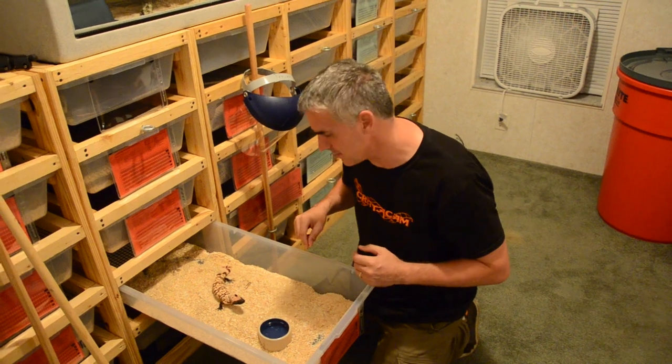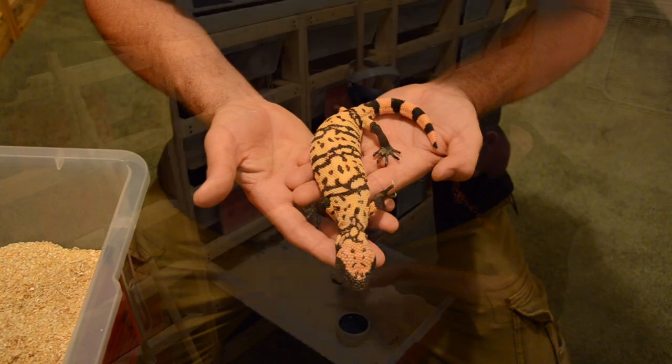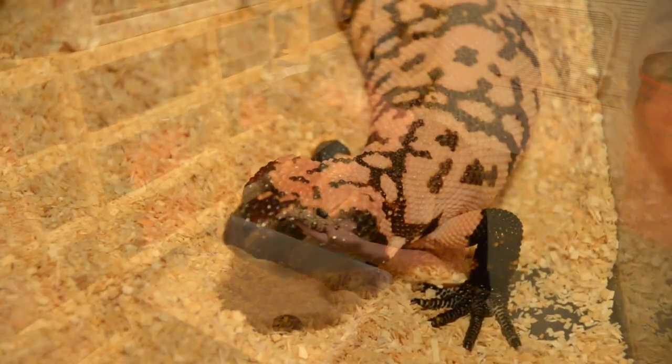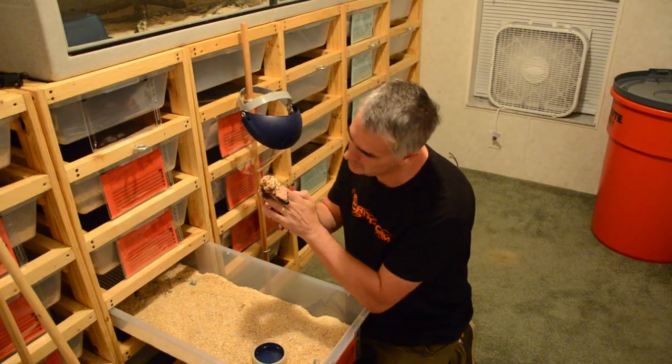Just like the adult gila monsters, there's a few baby ones as well. These are grow-ups, so he's planning on growing these little fellas up to use as breeding stock. Look at that little beautiful face — these guys are just so damn cute.